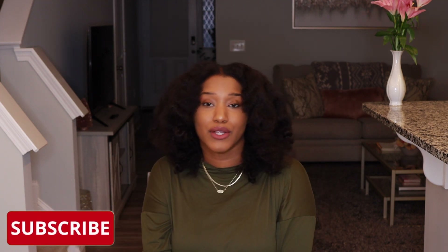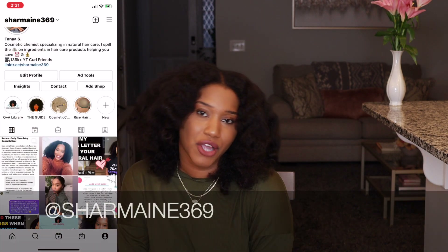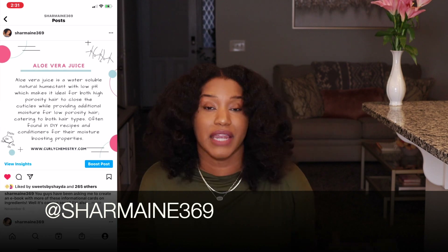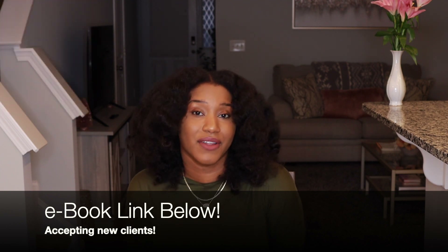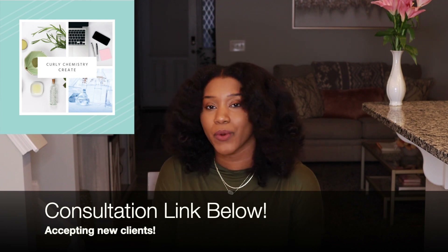If you like this video, be sure to like and subscribe. Make sure notifications are on to stay in the loop for more Curly Chemistry content. Be sure to follow me on Instagram at Charmaine369 for more daily Curly Chemistry content. And if you're interested in learning more about your hair, ingredients, and products from a cosmetic chemist perspective, definitely check out the Curly Girls Guide to Hair Care Ingredients. If you're interested in starting a hair care line, no matter where you are in the world, you can work with me one-on-one — I have a link below. I love you guys and I'll talk to you soon. Bye.